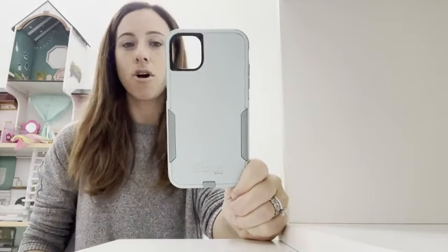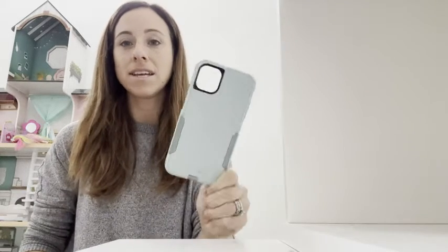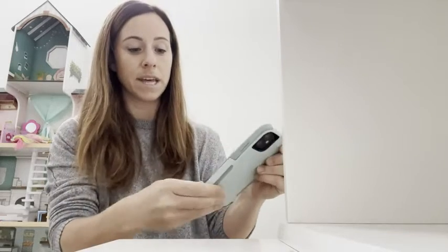Hey guys, Jenna here from WTI. Today I wanted to share with you this amazing little OtterBox phone case. This is for my iPhone 11 and it has been a lifesaver. I have so many kids and they're always playing with and dropping my phone. I love this phone case because it easily goes — I'm going to show you with my phone — it easily goes into the case and snaps into place.